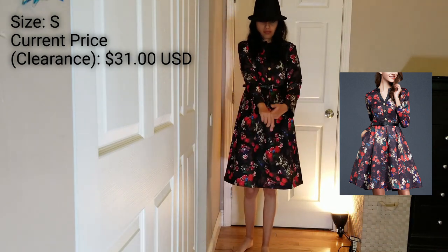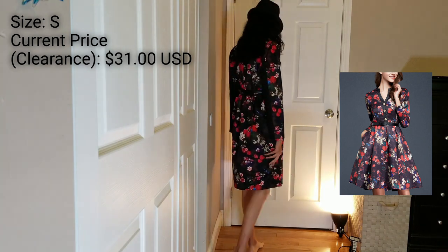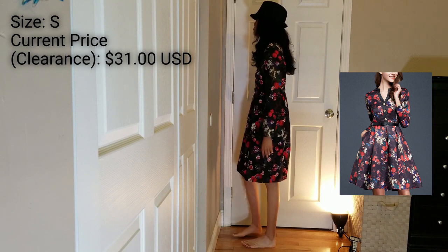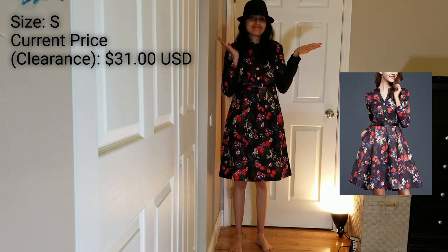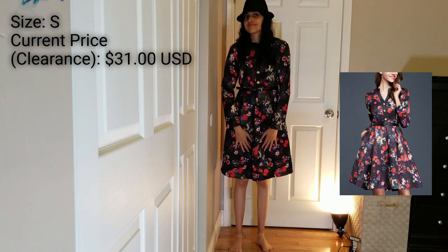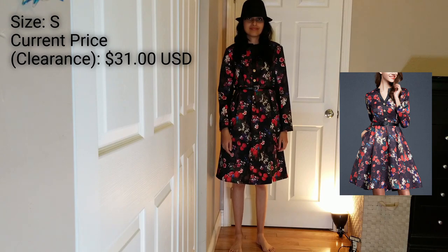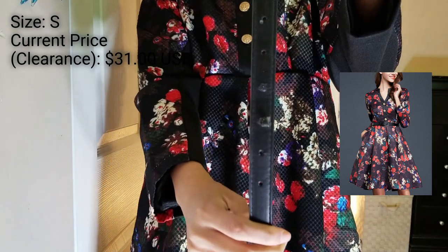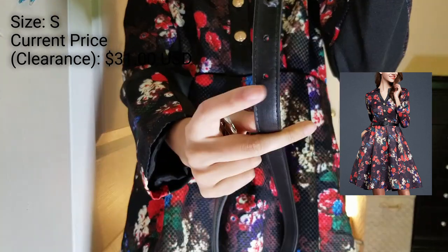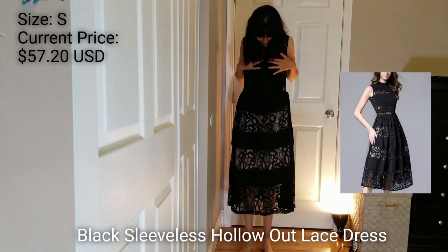I bought it on clearance for $31, which was a very nice price, and I believe they're still selling it. I wish I had more money so I could buy the actual size, because I really liked it — but I messed up on the size. The only thing that was bad quality was the belt. I only tried it twice and it's already messed up, so I did not like that.